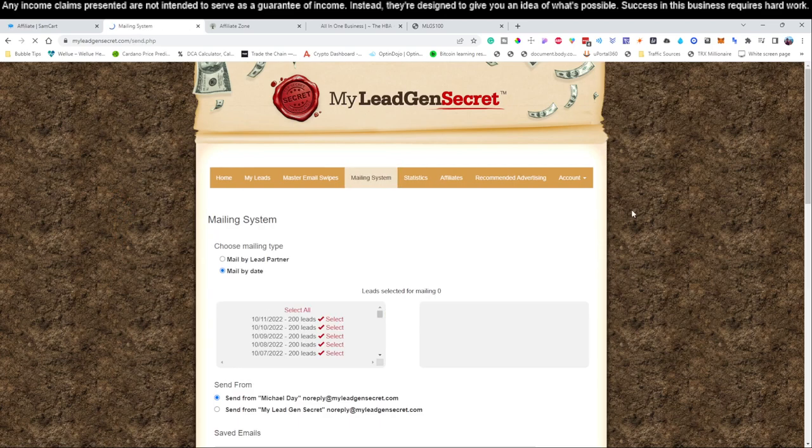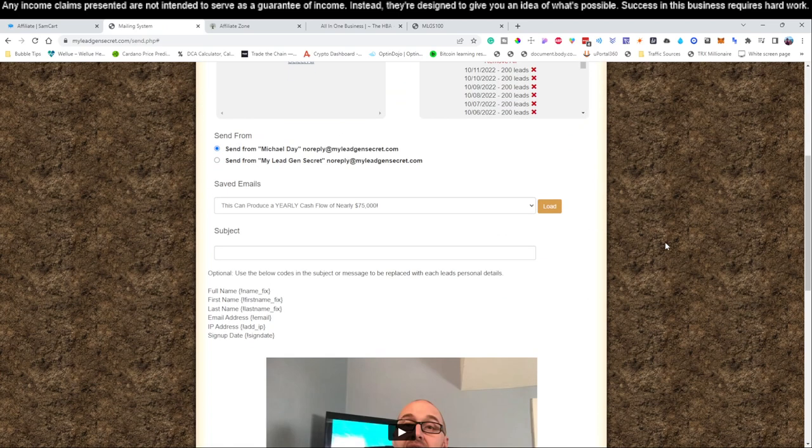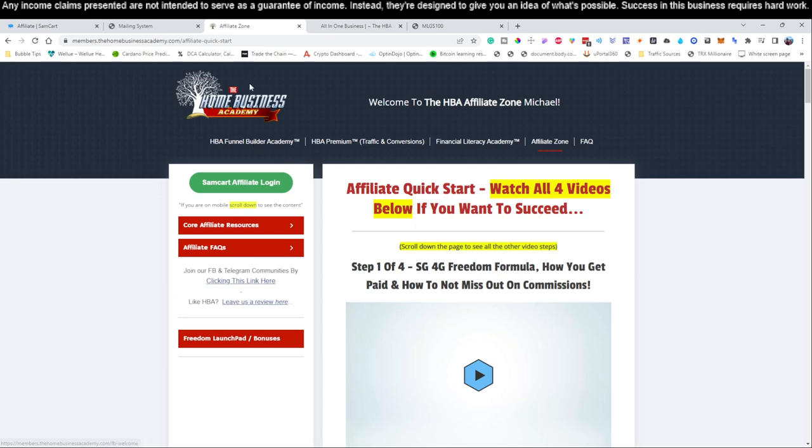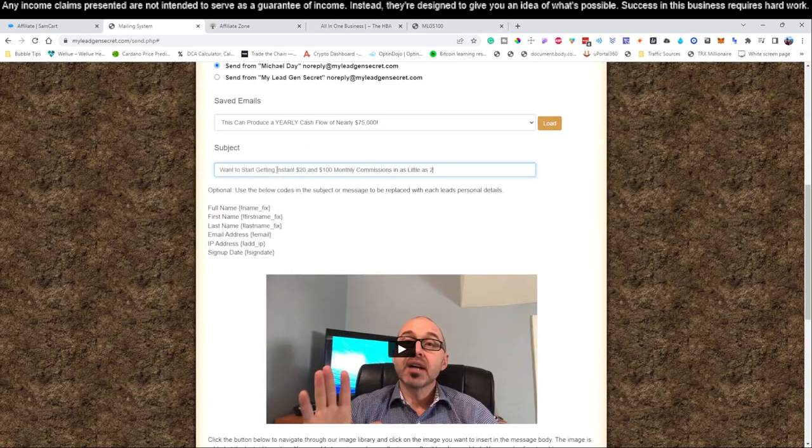Once you've done that, come to the mailing system, click 'Select all,' then come down to the subject line. We like to keep everything congruent with the product we're promoting. It says 'The world's first all-in-one $25 digital business.' There's a great headline: 'Want to start getting $20 and $100 monthly commissions in as little as 24 hours?' We're going to grab that and paste it into the subject line — 'monthly commissions in 24 hours' — that's our subject line.